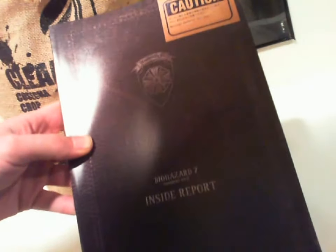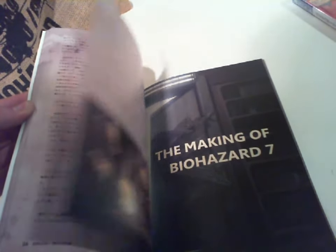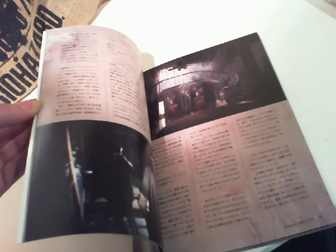Next we have the Biohazard 7 Inside Report which totally gives me a Wesker's Report vibe. But it's really just a making-of and concept art book which I can read none of. There's a nice little picture of Mia and faceless Ethan. Here we have some pretty nice looking art and conceptual design, weapon design, environment. I love the big bold English text to tell me what it is I can't read about. I don't want to be able to read any of the shit I paid money for. Blah blah blah Louisiana. Blah blah blah confidential. It's a neat little book that I'll never be able to read, with some pretty cool artwork I've never seen anywhere else before. And a creepy family.